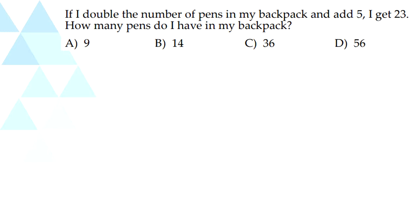So our third question: if I double the number of pens in my backpack and add 5, I get 23. How many pens do I have in my backpack? We have to work backwards. So 23, and it's add 5, so we minus 5 from 23, which is 18. And because this is doubled, we have to divide it by 2. So 18 divided by 2 is 9. So our answer is 9.